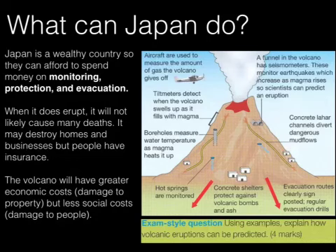These things are slightly different — concrete lahar channels will divert mudflow away if the volcano erupts. That's a method of protecting rather than predicting when it's going to erupt. Concrete shelters protect against volcanic bombs and ash — again, that's a method of protecting people when it does erupt, as opposed to predicting that it is going to erupt at some point.